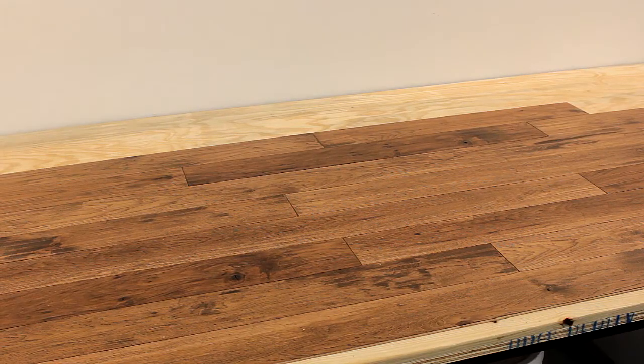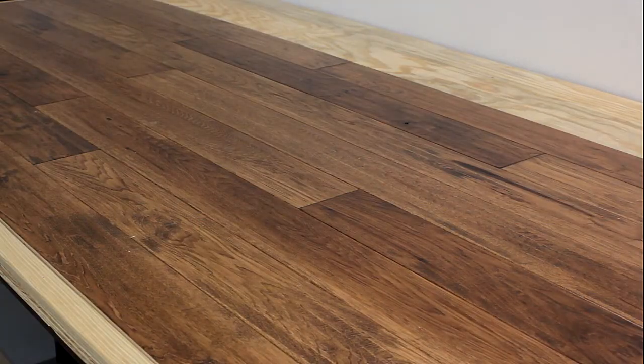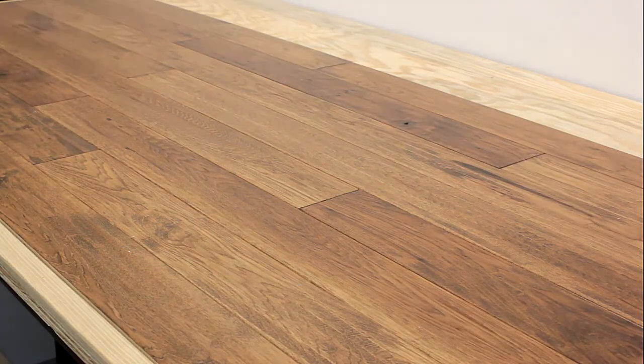Wow, big difference in color, huh? It's always about the amount of light. Here I use varying lighting conditions to emphasize the point.